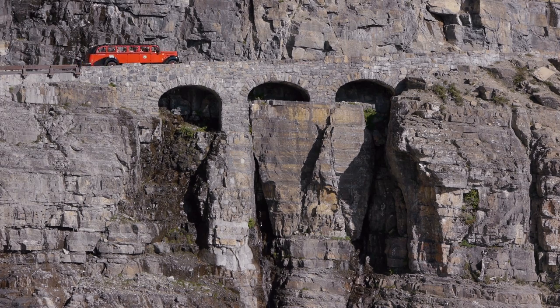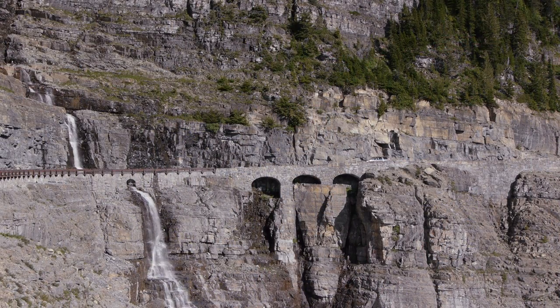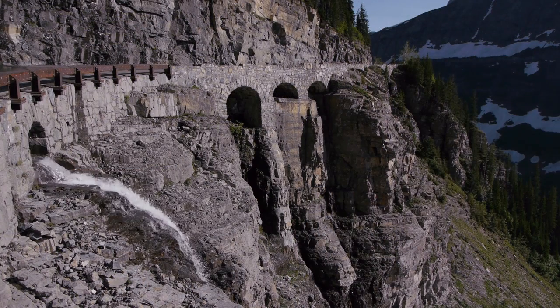Triple Arches is probably one of the most recognizable features along the Going-to-the-Sun Road. Built to span several large gaps in the mountainside, engineers had originally planned to create a large retaining wall and use huge amounts of fill to build up the road bed. Designers came up with a much more elegant solution by constructing a series of three arches to span the gaps.